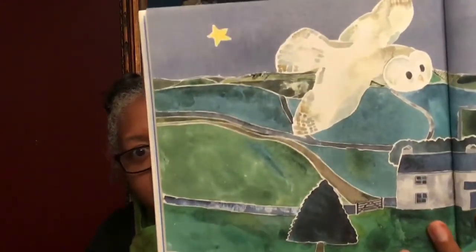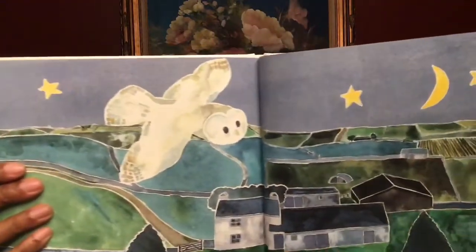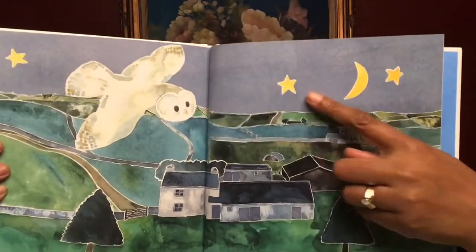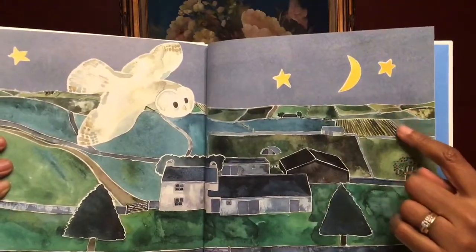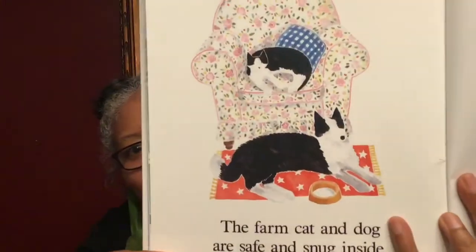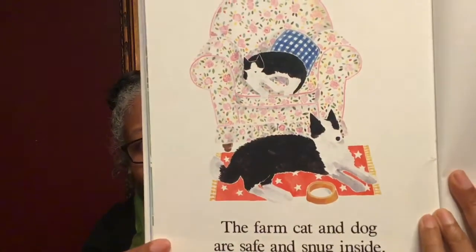In the darkness outside, the owl is calling. See the stars in the sky? And the moon? There's more stars here on the side. It's nighttime, friends. It's time for all the animals that were on the farm to go to sleep. The farm cat and dog are safe and snug inside. Good night. Good night.